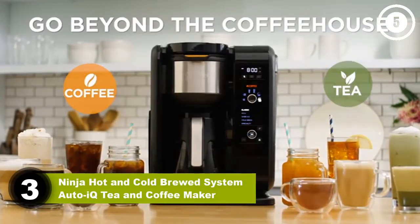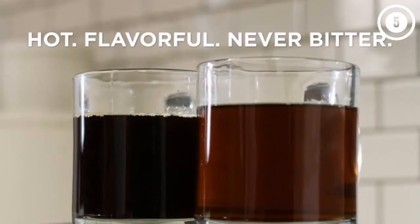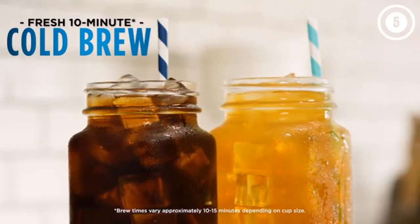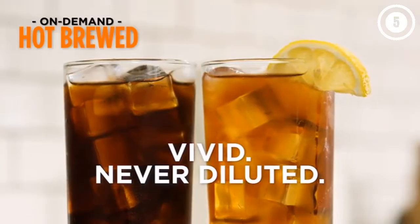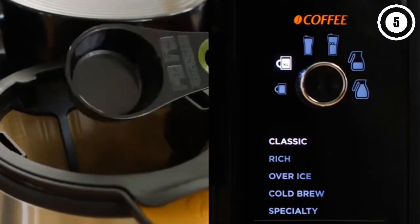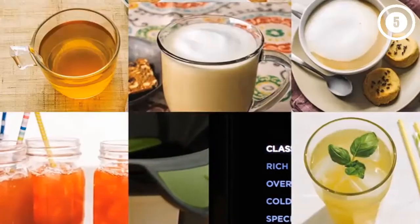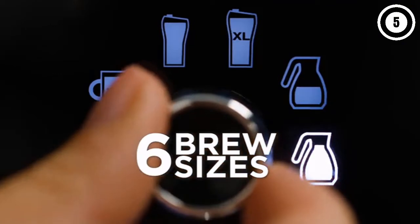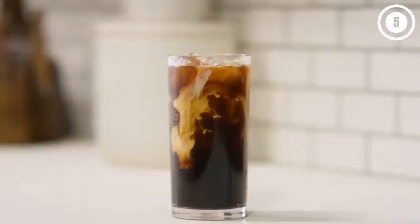Number three: Ninja Hot and Cold Brewed System Auto-iQ Coffee Maker. While it's almost twice the price of the Braun BrewSense drip coffee maker, the Ninja Hot and Cold Brewed System turns your kitchen into a full-on cafe. Casual drinkers may find it too overwhelming, but coffee and tea lovers will appreciate the flexibility of making their beverages as simple or fancy as they want right from home. Capable of brewing a wide range of coffees, teas, and cold brews, temperature and brew times are automatically adjusted based on your choice of drink selected from the display panel.